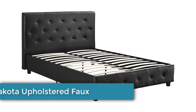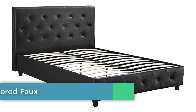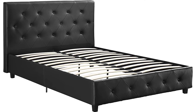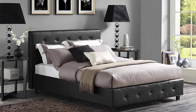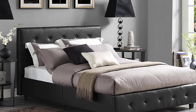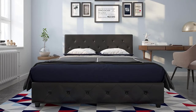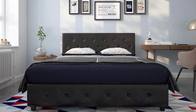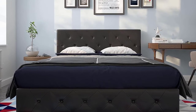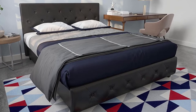Number five: DHP Dakota Upholstered Faux Leather Platform Bed, available in twin, full, queen, and king, with a five-year limited warranty. Adding a sophisticated look to your bedroom can be as easy as purchasing a new bed frame. Whether you are a middle school teacher or a Fortune 500 executive, you will appreciate the DHP Dakota Upholstered Faux Leather Platform Bed.